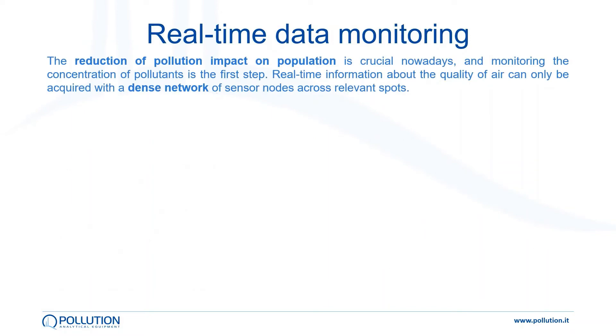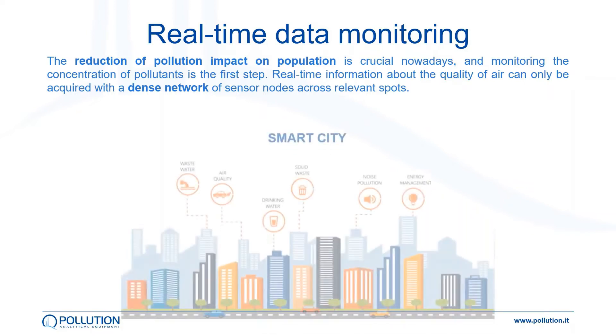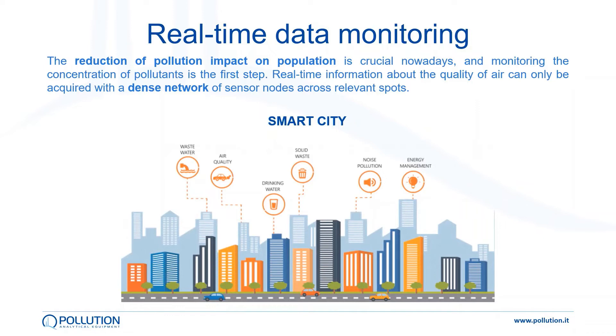Nowadays, the reduction of pollution impact on population has become critical, and monitoring in real-time the concentration of pollutants is the first step. An example of this integrated sensors network is represented by smart cities and fence line monitoring around industrial facilities.